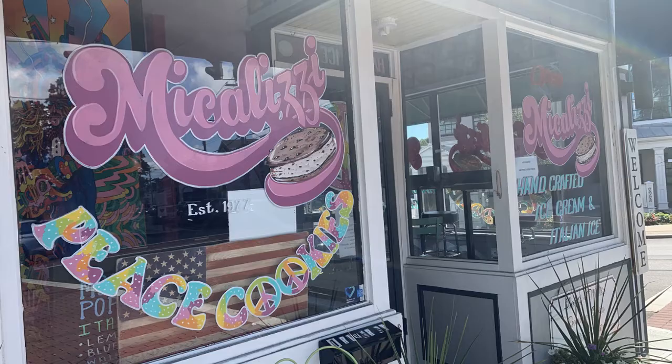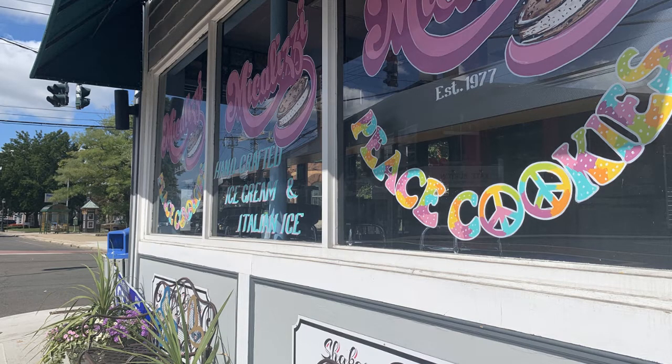Next to Strega Market is Michaelizzi's Italian Ice. Michaelizzi's has been a staple in Bridgeport for over 40 years and only recently opened this location in Milford. They have Italian ices, regular ice cream, shakes, and sundaes. Their signature item is called the peace cookie — customers select their favorite ice cream flavor and make a sandwich between two freshly baked cookies. To die for, really.